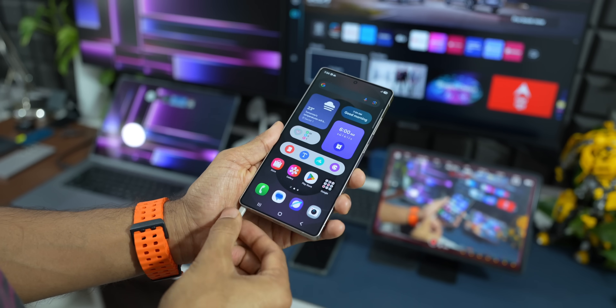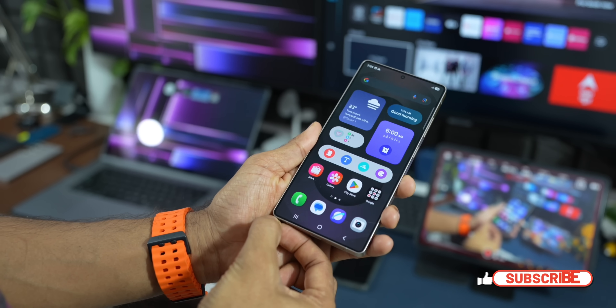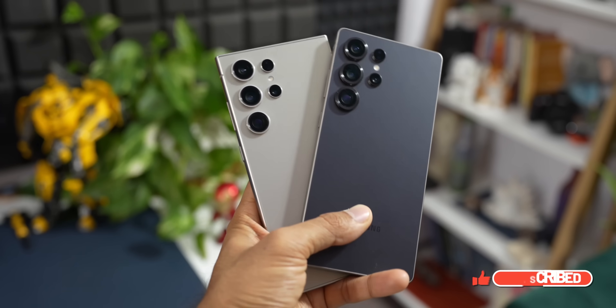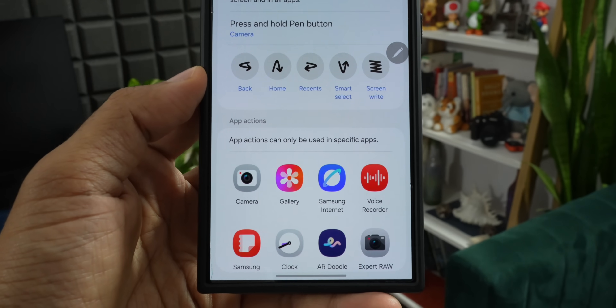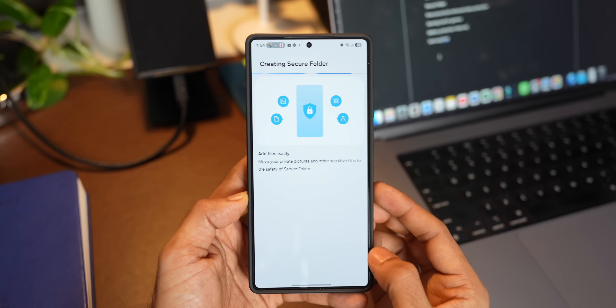Finally, we cannot forget the S Pen. The S Pen is integrated into the Galaxy S25 Ultra — it has been the USP of this device. Samsung manages to fit the S Pen inside while still offering a 5000mAh battery, which is just incredible. The Apple iPhone 17 Pro Max, of course, has no stylus or S Pen equivalent.